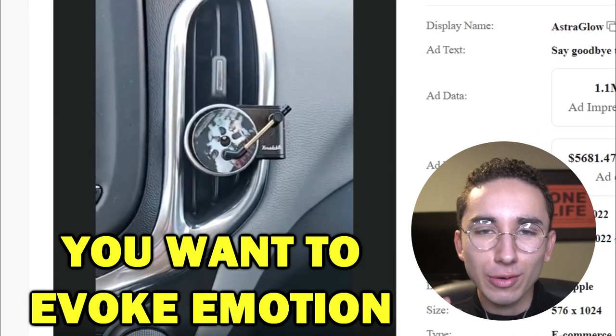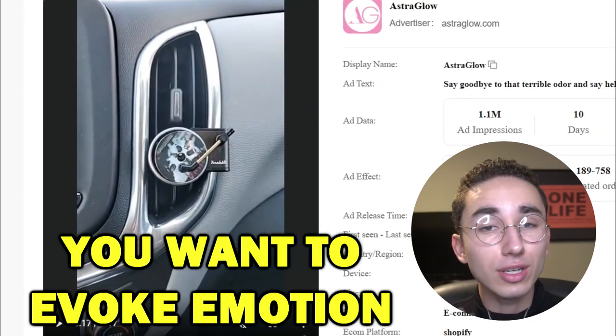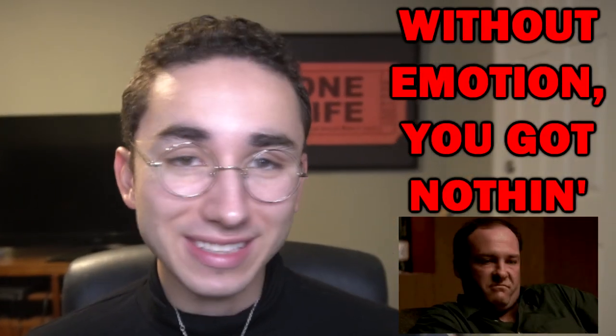That's the feeling you want to evoke if you're selling a product that's really trying to create desire. When you look at the product, you're like, 'Damn, even I would sort of want to buy that.' And if it really doesn't give you that emotion, then you shouldn't be selling that product.